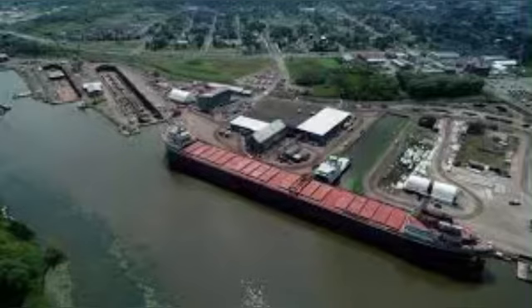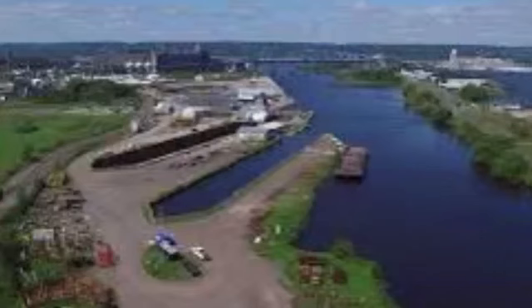Dry dock number one is 600 feet on blocks. The entrance width is 60 feet wide. The depth is over sill 14 feet and 6 inches.